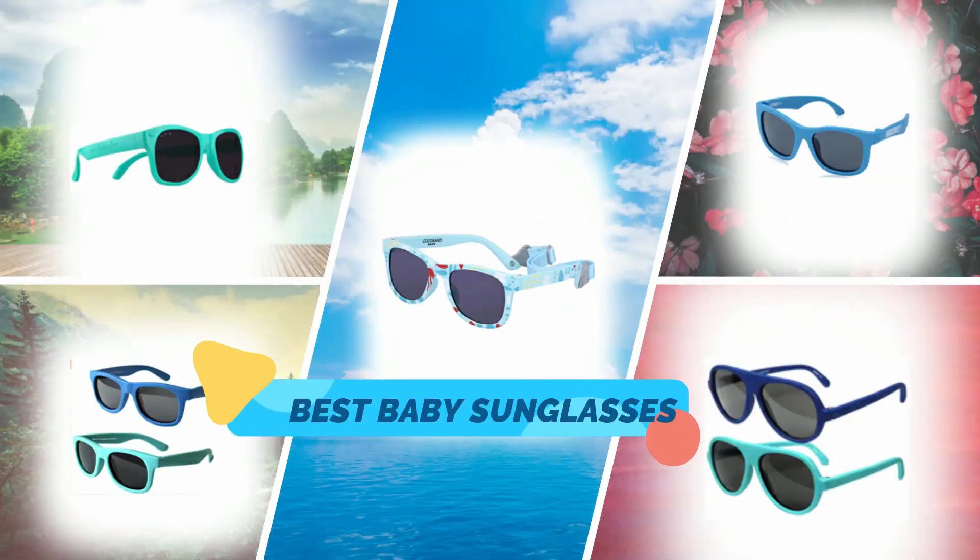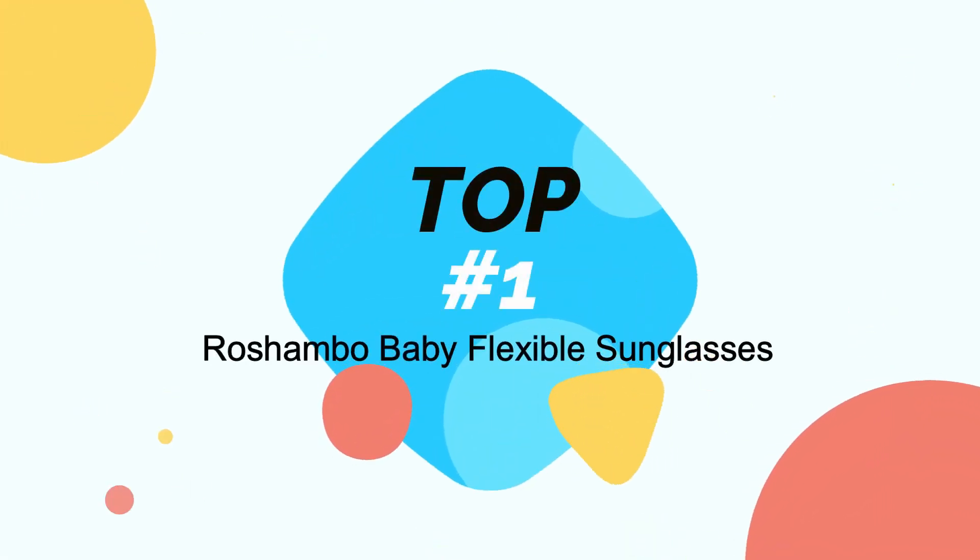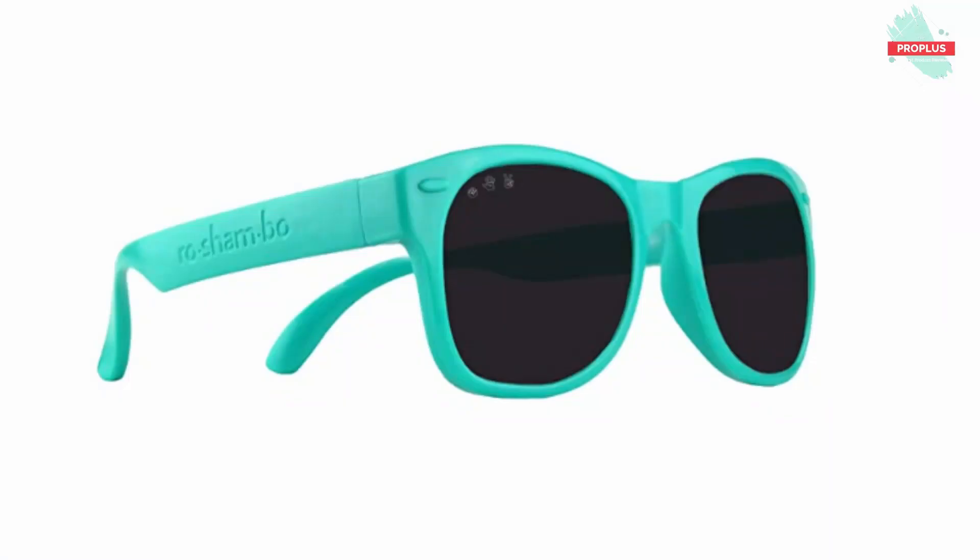Hi guys, in this video I will show you the top 5 best baby sunglasses in the market. Starting at top number one: Reshambo Baby Flexible Polarized Baby Shades.